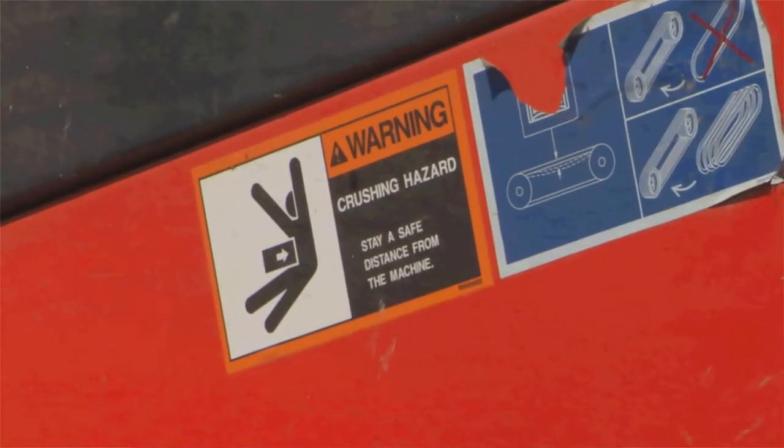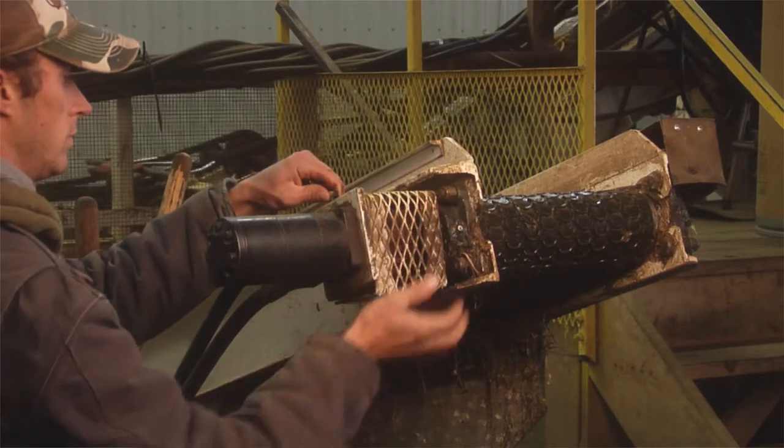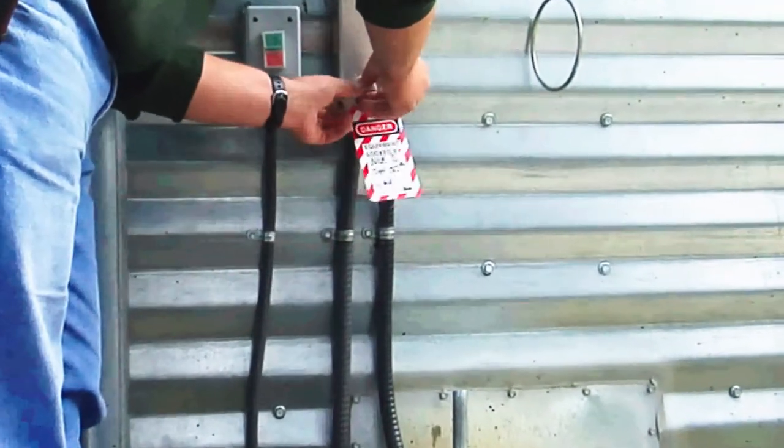Act. Make it safe. If you can't do the job safely, stop the work. This is especially important if you're uncomfortable with the machine or the task. If you need help, go and ask somebody for help. If guards are missing, make sure they're in place before you start the job. Make sure you follow the safe work procedures, and in some cases this may include locking out the equipment to ensure it cannot start while you're working with it.